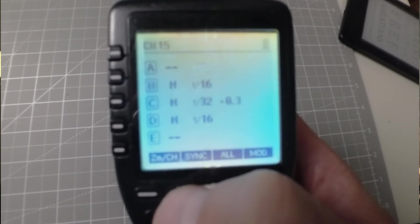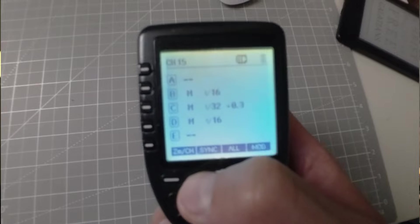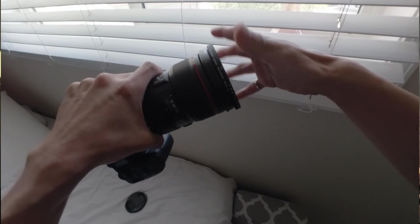Strobe users can switch to high-speed sync mode to shoot at higher shutter speeds, but the strobe loses a lot of power, which is a downside. Using ND filters is another option, but I find they can change the quality of the image and are clunky to work with. Continuous lights are fantastic in controlled environments like indoors, or in dark outdoor situations where less light output is needed — like nighttime shoots.